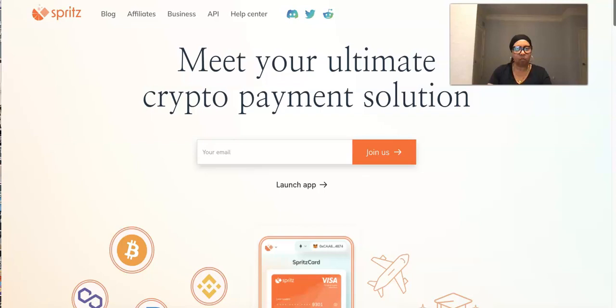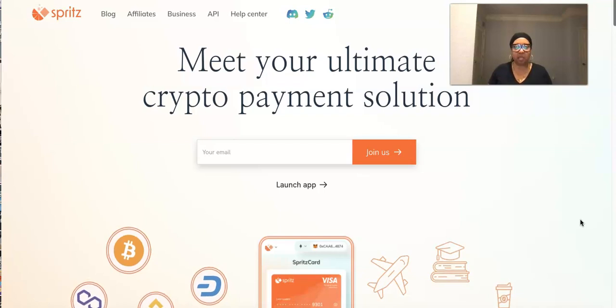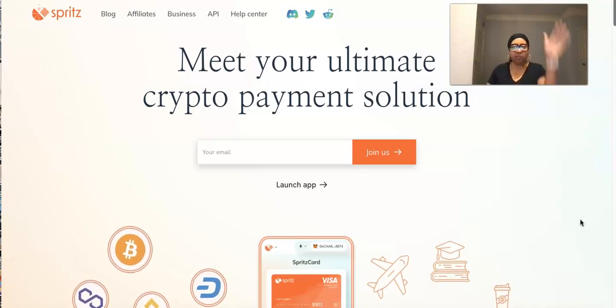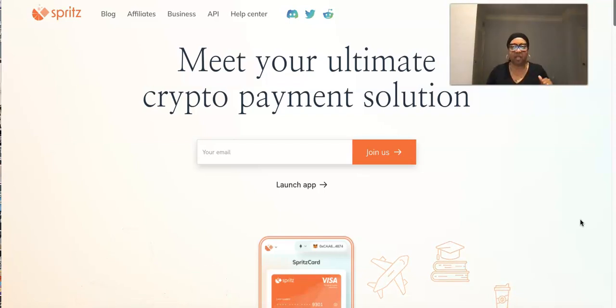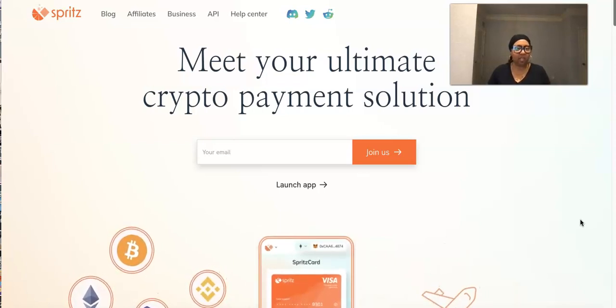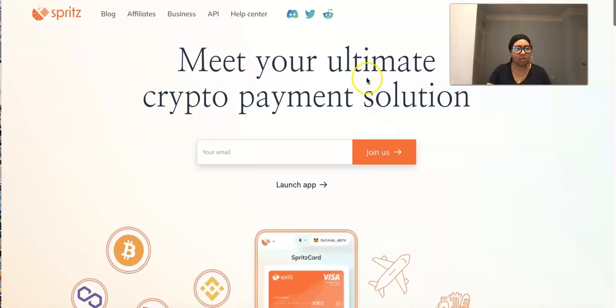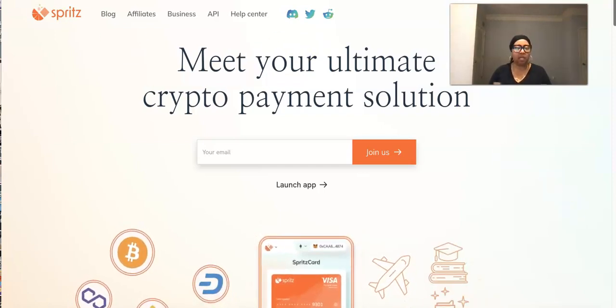What's up guys, it's Pandora the Crypto Babe, I'm back — how's everybody doing out there today? I hope you're having an amazing day. If you're here for the very first time, smash that subscribe button for me and click the notification bell so you can be notified each and every time I upload a video. For everybody else, welcome back!